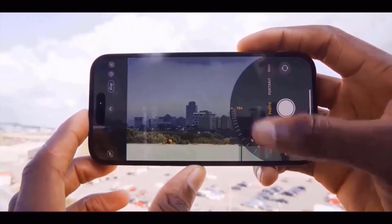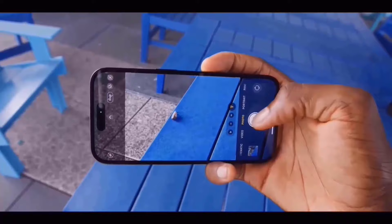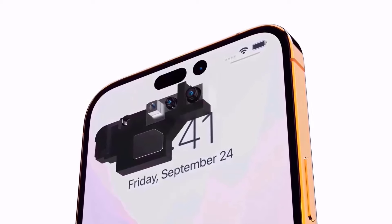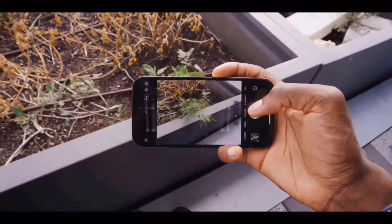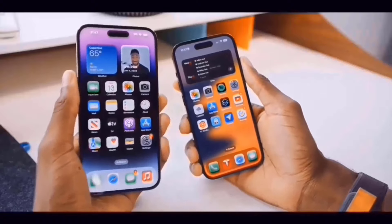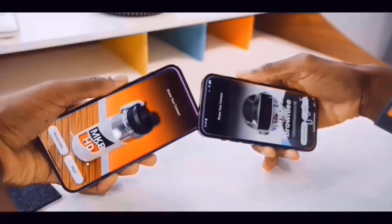The iPhone 16 Pro features a 6.3-inch 120Hz LTPO OLED display. The new Dynamic Island covers up the 12-megapixel selfie camera and Face ID sensors, and it has a taller aspect ratio than its predecessor. On the rear, there are three cameras: a 48-megapixel primary camera, a 48-megapixel ultrawide camera, and a 12-megapixel tetraprism camera with 5x optical zoom.